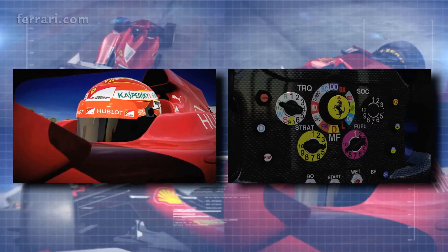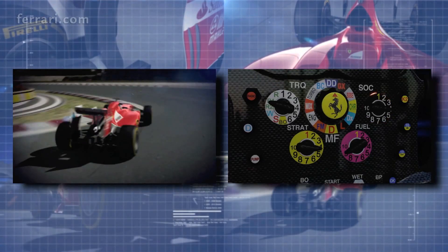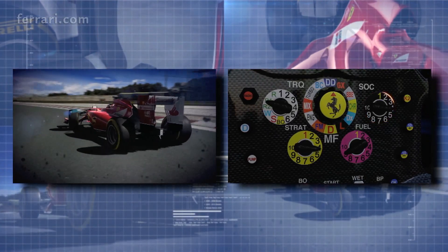Torque, selects the best torque map for maximum acceleration out of corners. State of charge, manages the condition of the battery pack in terms of charging and discharging.